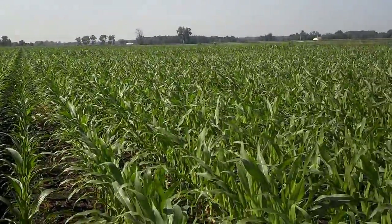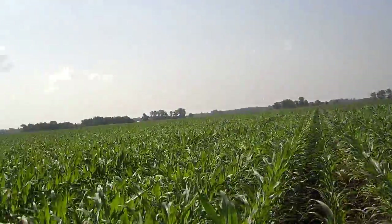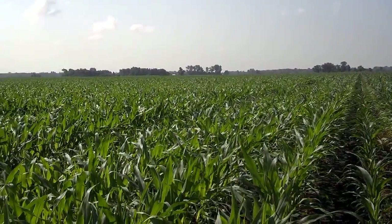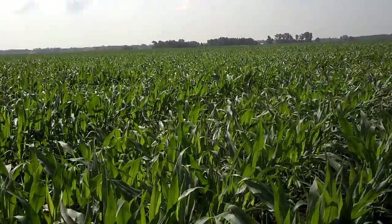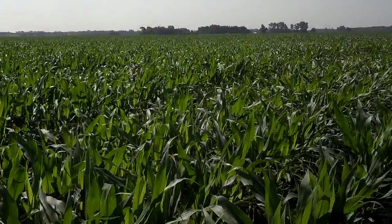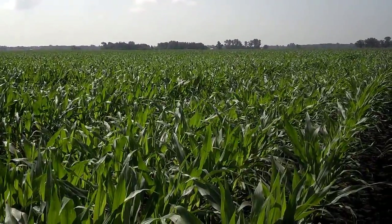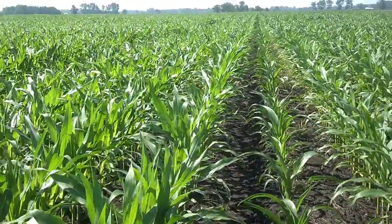This was supposed to be soybeans like the field over here that we were just in. But with seed corn prices, the way it worked out, we actually went first-year no-till, first-year cover crop with seed corn. With the drilling of the annual ryegrass that was done in early October, we had a great stand. We got it killed just in time to plant the seed corn.